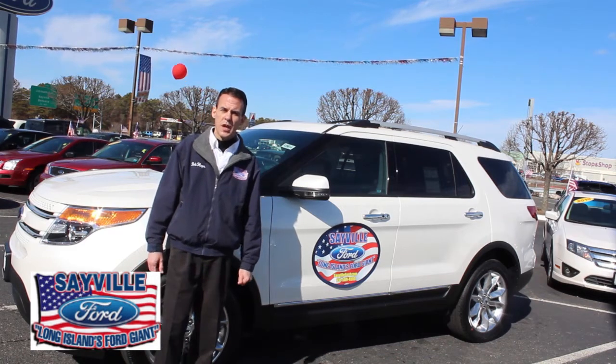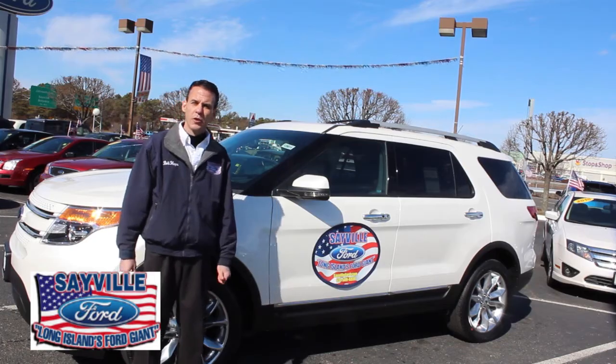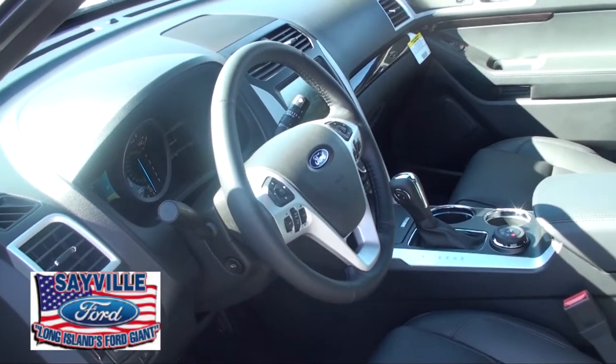Hi, I'm Bob Hope. I'm a sales rep here at Sable Ford. I'm here to introduce the new 2011 Ford Explorer to you and show you some of its features.